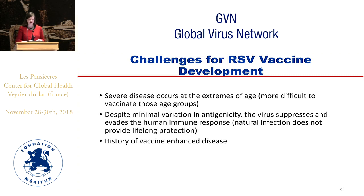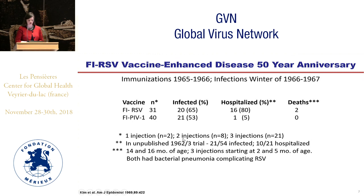Challenges for RSV vaccine development include severe disease occurring at the extremes of age, which are groups that are more difficult to vaccinate. In addition, despite minimal variation in antigenicity, the virus suppresses and evades the human immune response. And also, there is a history of vaccine-enhanced disease, which the field has been dealing with for over 50 years.